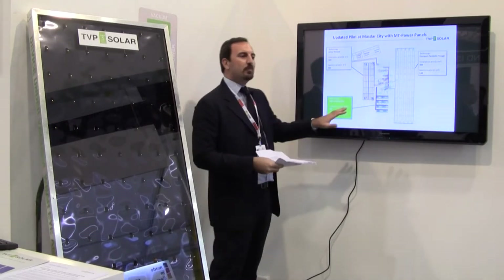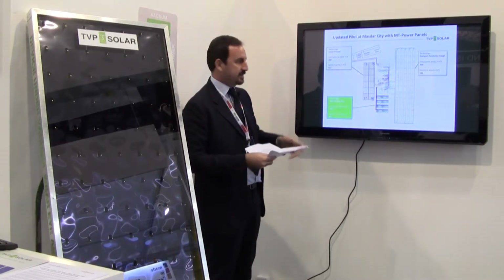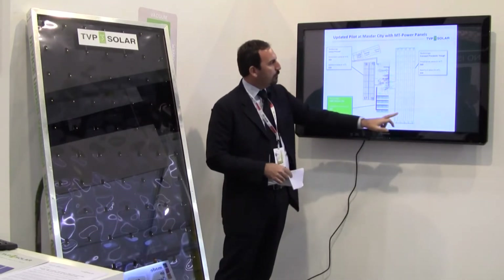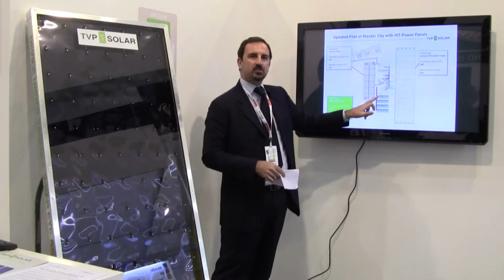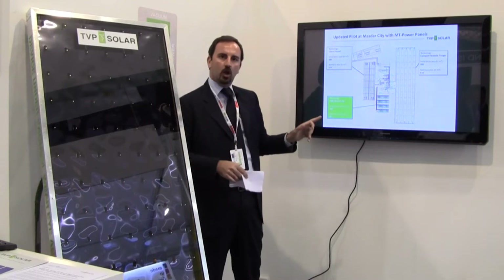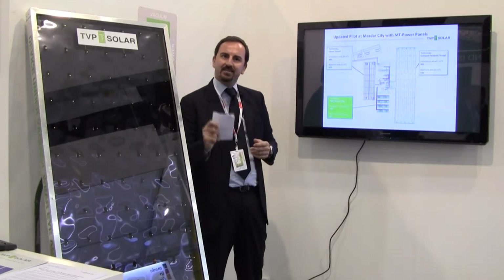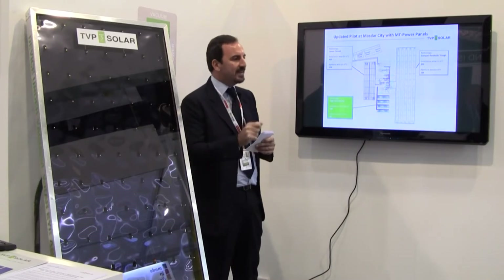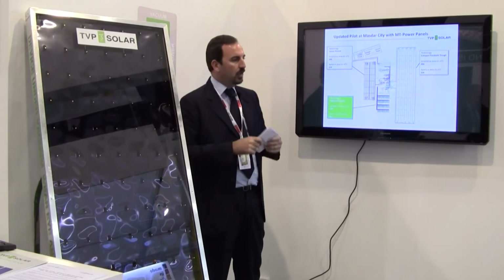The site at MazdaCity is just in front of the energy department. It consists of two fields of concentrators: one Kampa Parabolic Trough Technology, one Fresnel Technology, and now TVP Solar. We were asked by MazdaCity to provide consistent heating at 180°C for a solar cooling application without maintenance. TVP Solar is the only product that can do that.